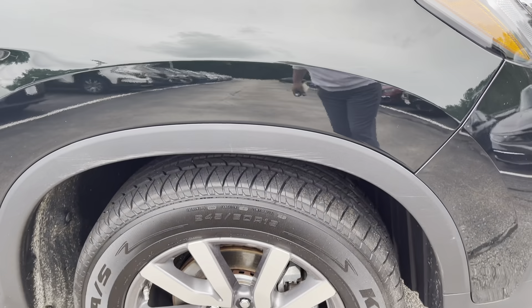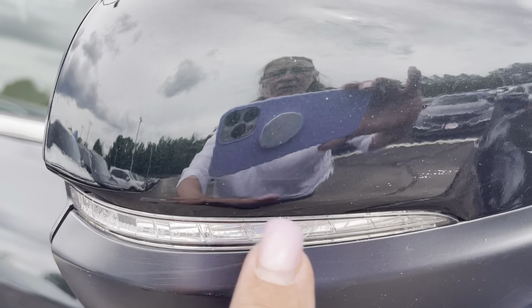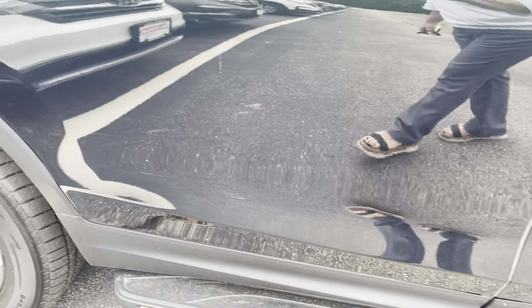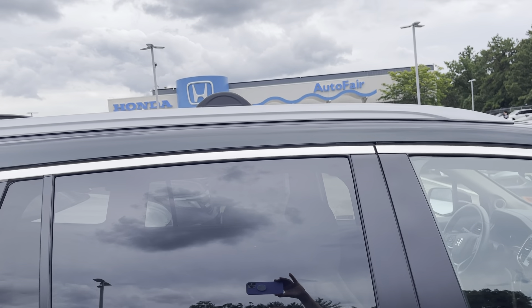You're going to get a nice ride on these tires, that's for sure. Your blinkers will illuminate up here on the mirrors. You've got the side steps on it, so easy access in and out of the car. And it also has the crossbars.